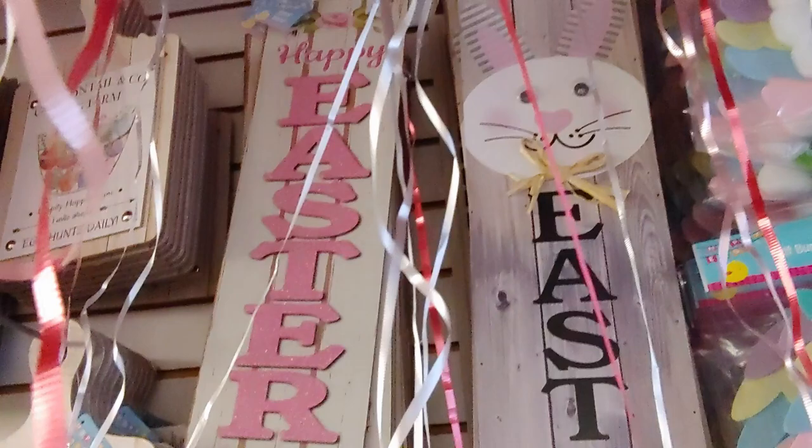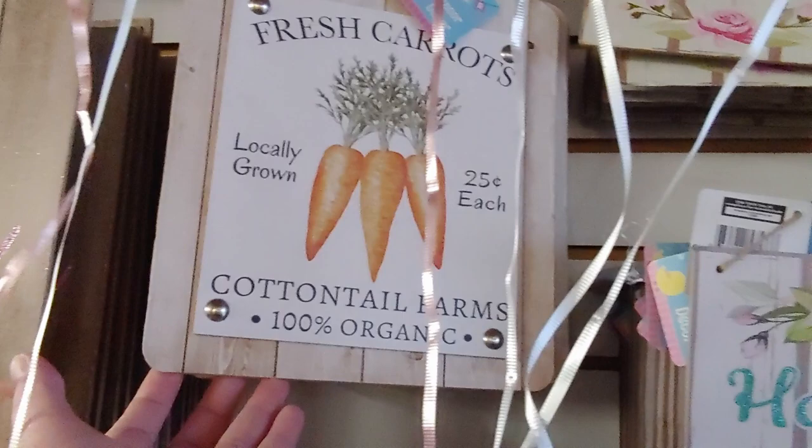They have signs that look like wood planks — 'Happy Easter' in blue glitter and also in pink glitter. And then these look like a cutting board: one says 'Fresh Carrots, Cotton Tail Farms' and another says 'Cotton Tail Egg Farm.' So cute!